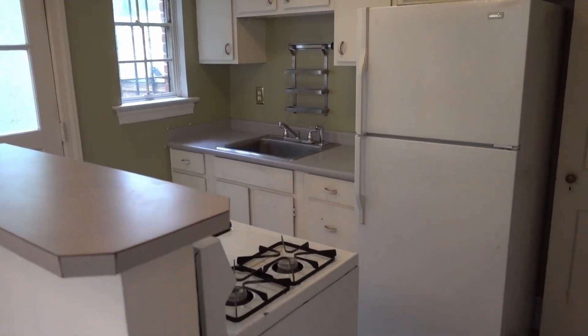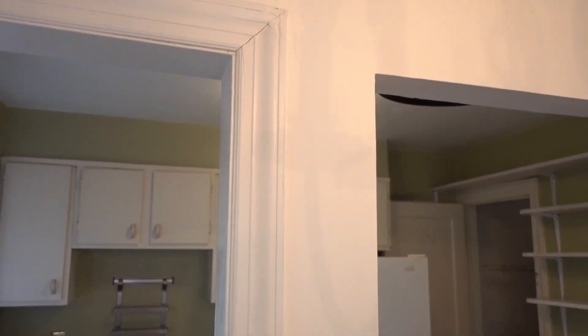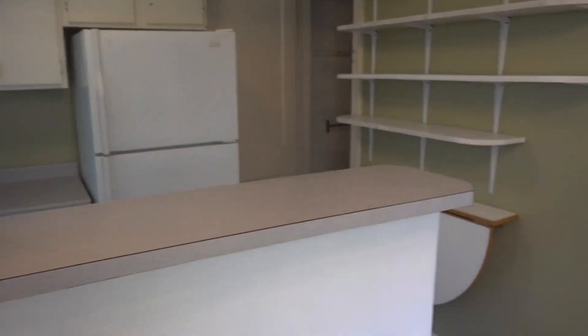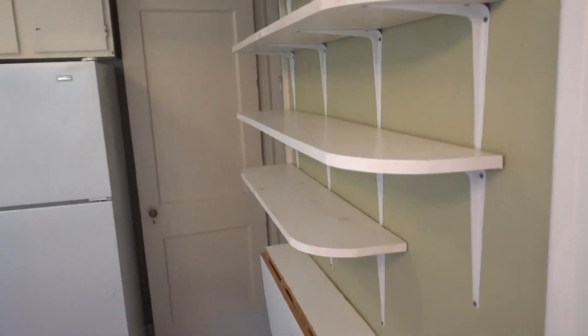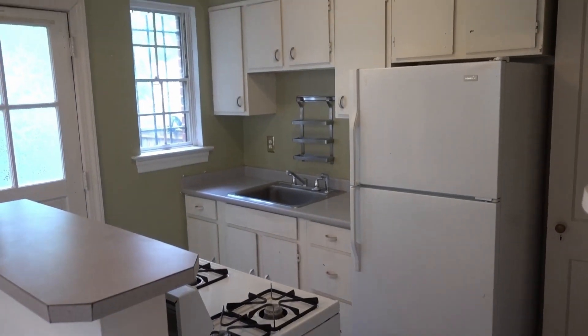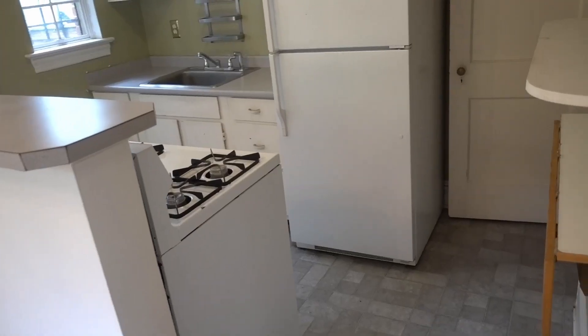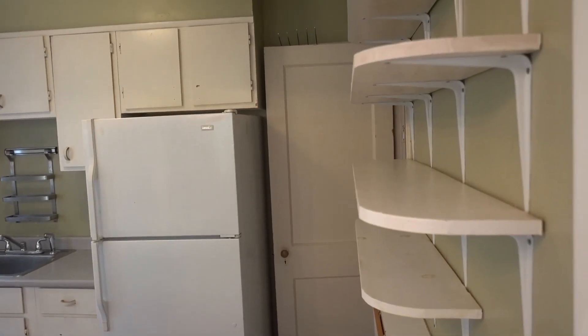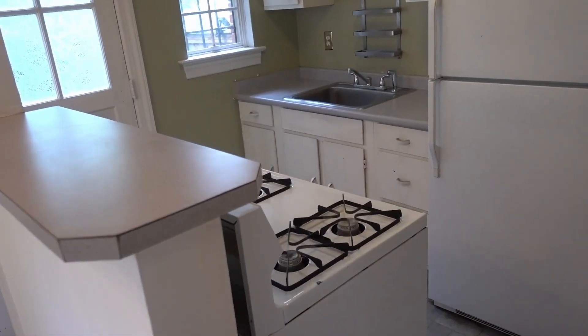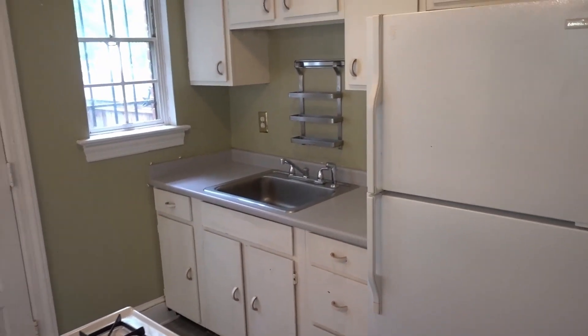The kitchen we are going to completely redo. We might be able to open it up — I'm not sure yet. Right now it's not terrible but it's not ideal and could definitely be improved. Let me know what you think in the comments. We obviously need some pantry space, and we're going to have to get creative fitting in the stove, sink, and refrigerator.